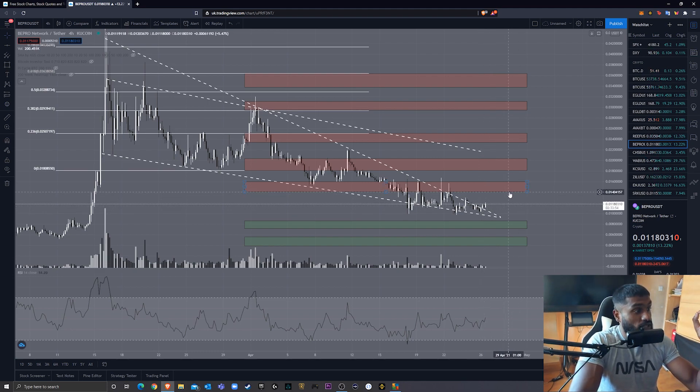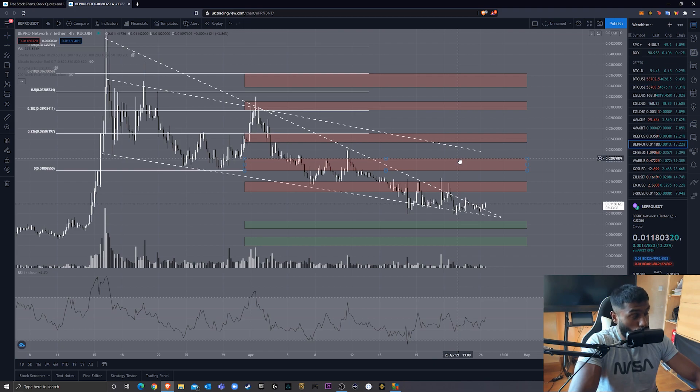We could now really start to see Bepro testing the resistances I've identified and really shoot up, especially with the fundamentals behind the project. My first resistance is at 0.014 to 0.0159 cent — you can see within this area we have a lot of resistance and price action that previously acted as support. My next resistance is between 0.0179 cent and 0.0203 cent — this area was a strong resistance, and when price was above it acted as support. When we enter this region again, I would expect some resistance.